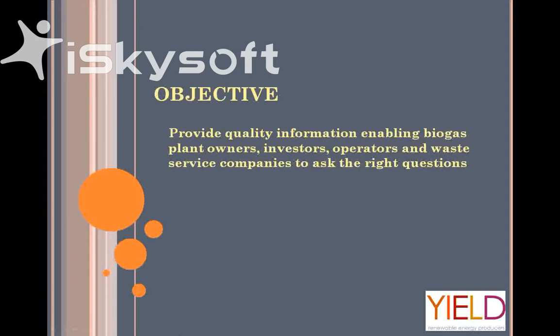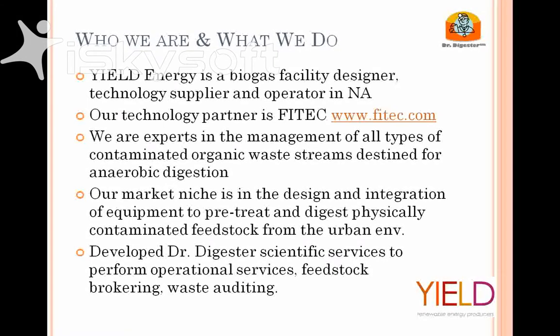So moving along. The objective is to provide everybody with quality information regarding biogas systems. It doesn't matter whether you're an owner, an investor, an operator, or a waste management company thinking about what anaerobic digestion technology can play into your business and into the waste management and renewable energy sectors.